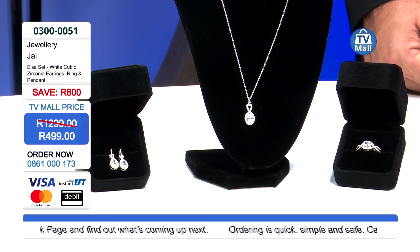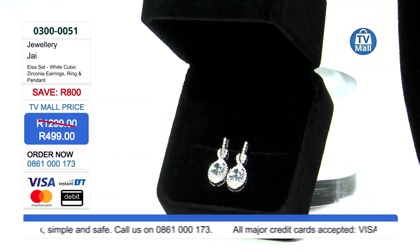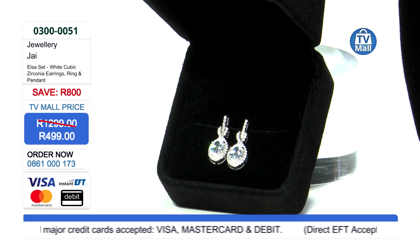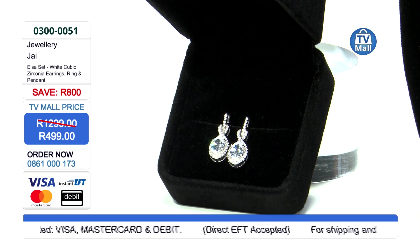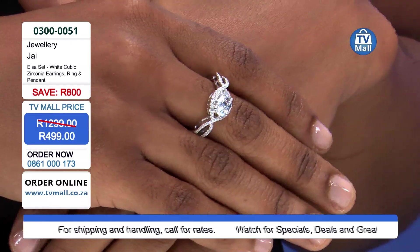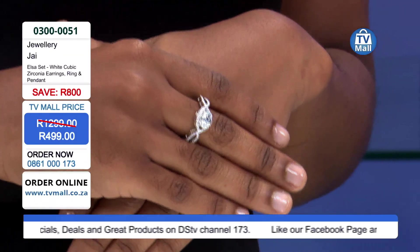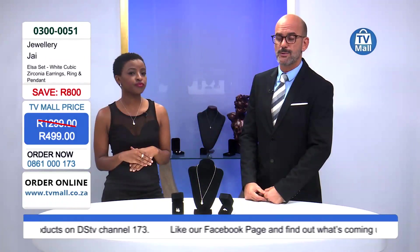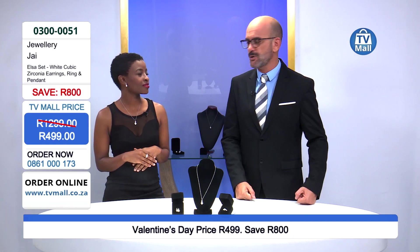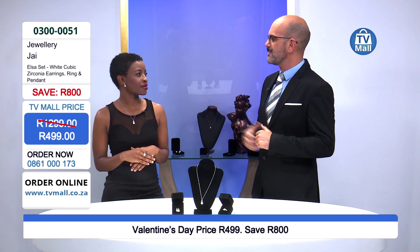The Elsa set — white cubic zirconia earrings, a ring, and pendant — for only 499 rand. On our website we have instructions on how to measure the ring so you can order the correct size. Give us a call on 0861 000 173. Our call center agents are waiting to guide you through the purchase process. You can also visit our website at tvmall.co.za.